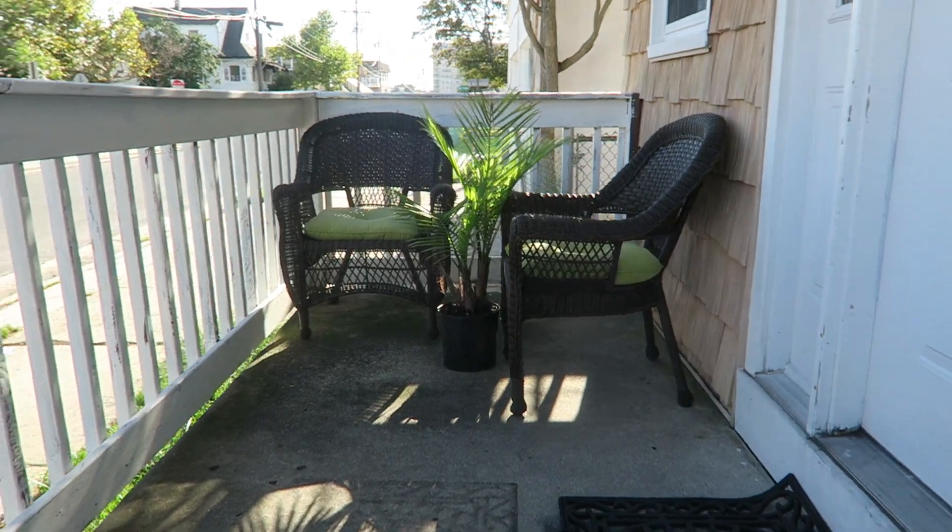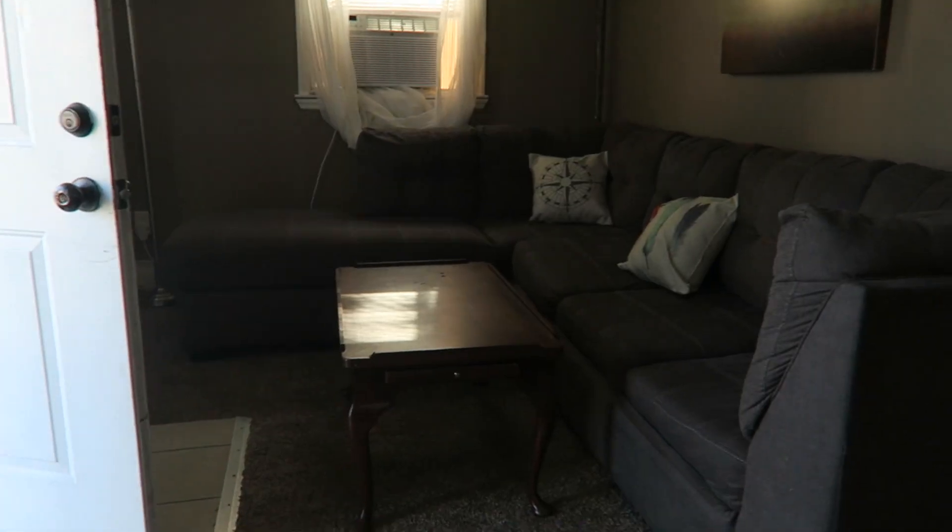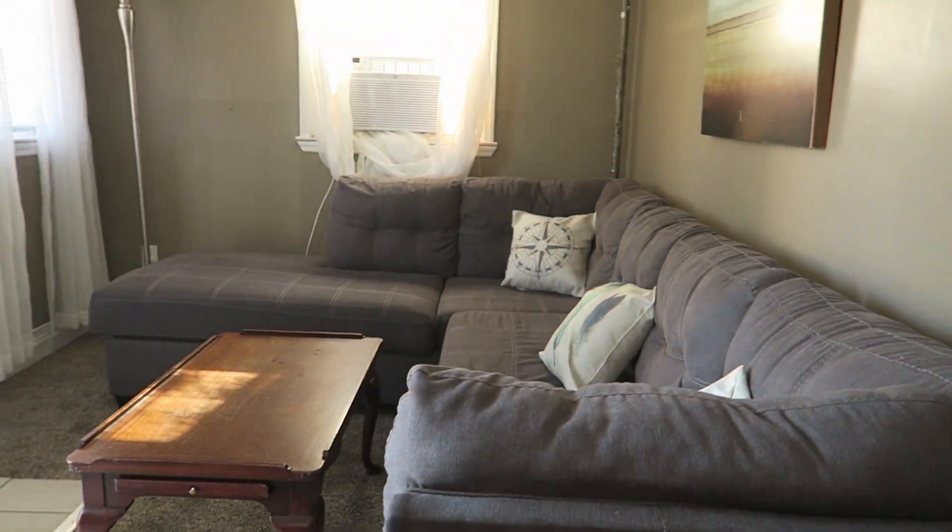Great front porch for those morning coffees. Come on in and you'll see the living room. The property is currently listed at $175,000, which is a huge value.